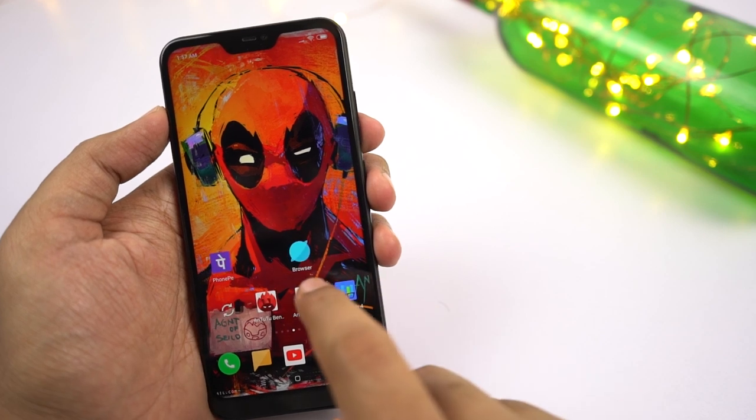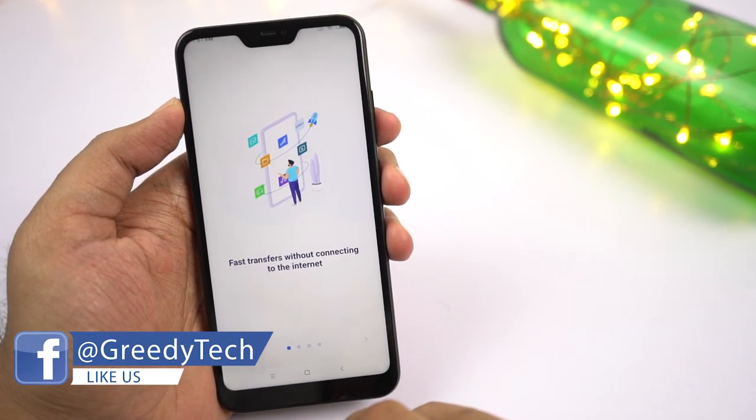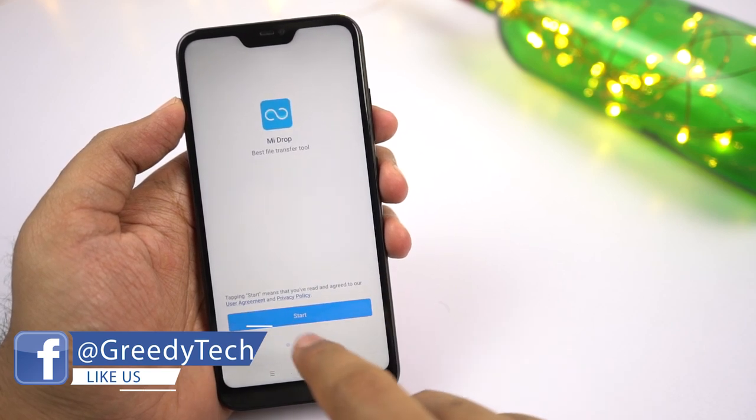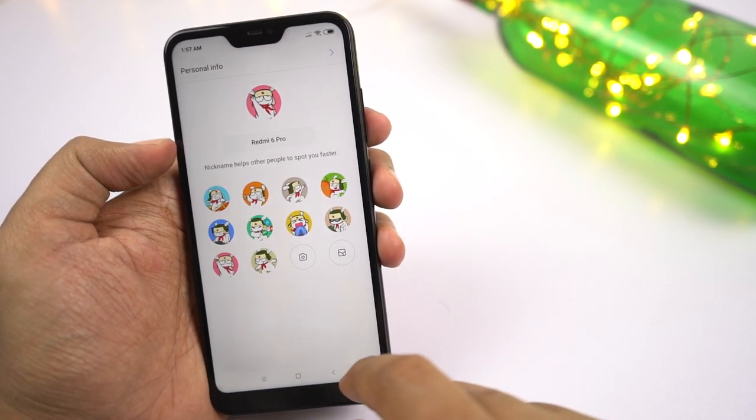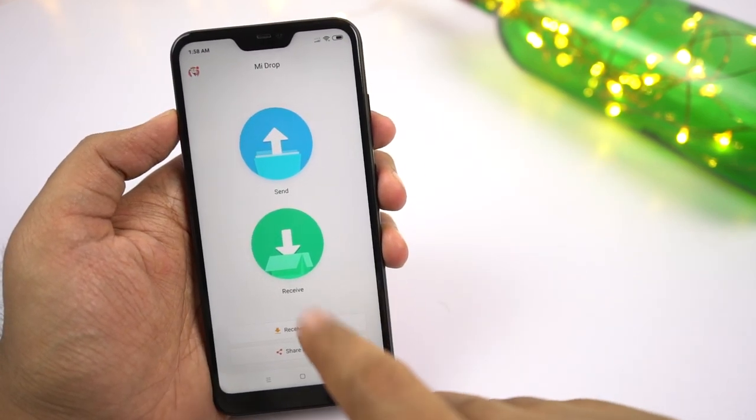Next we have Mi Drop — a feature just like SHAREit for Xiaomi phones. It comes pre-installed on all their phones, and using this feature you can transfer any kind of data — whether it's applications, photos, videos, or anything — over Wi-Fi between two Xiaomi phones.